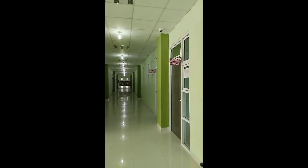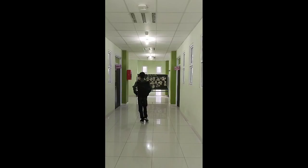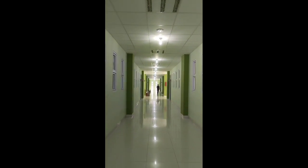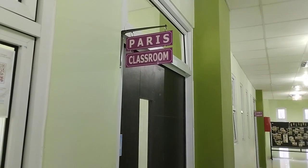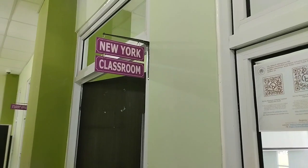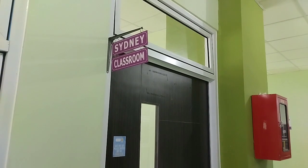This is the hallway of the English department. We have the projector, air conditioner, and also Wi-Fi. We have seven classes in this English department. And of course, the student affairs.